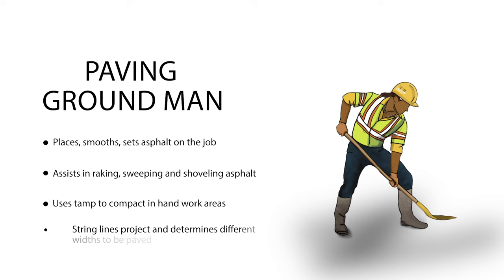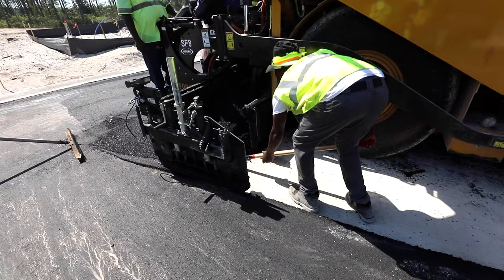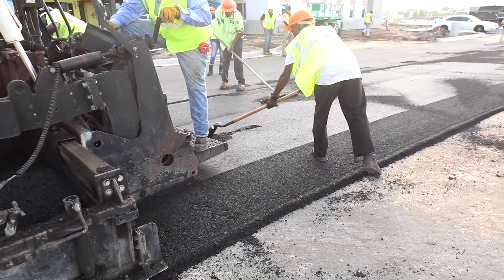The ground man assists the crew during the paving operation. He is responsible for placing, smoothing, and setting asphalt on the job, as well as looking after the mat, assisting in raking, sweeping, and shoveling asphalt. He will also use the tamp to compact areas where hand work is necessary. Another responsibility of the ground man is to string line the project — marking out the project and determining the different widths to be paved.